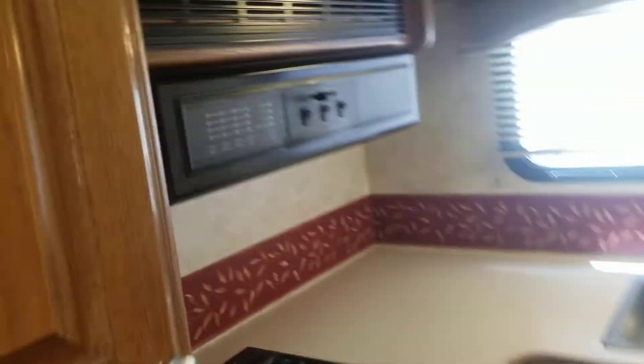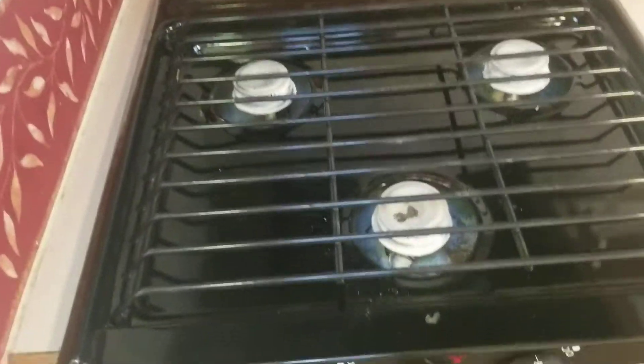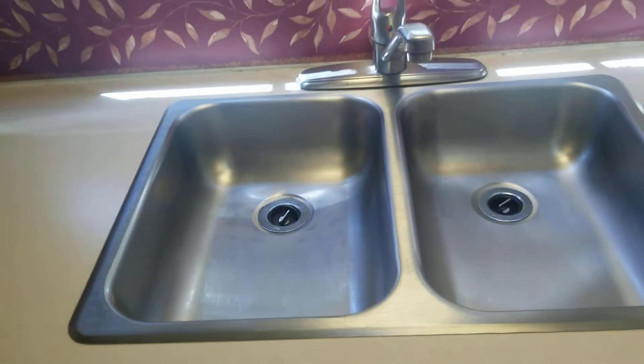In here you've got a convection microwave — it's smaller, not a residential size, but you still got it. Three-burner gas stovetop with a hood. No oven, hence the convection, so you've got the storage under. And then your two-basin sink right there — you've got a false panel there for water lines.